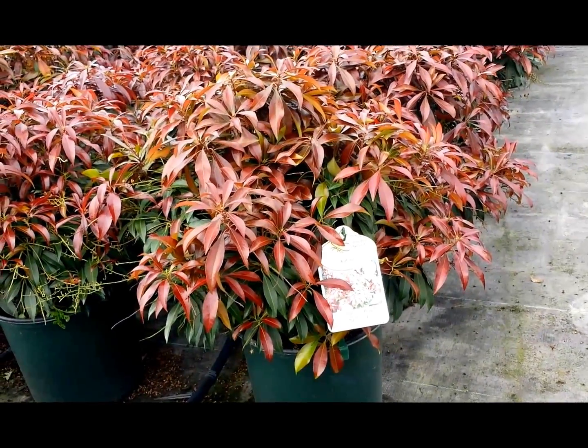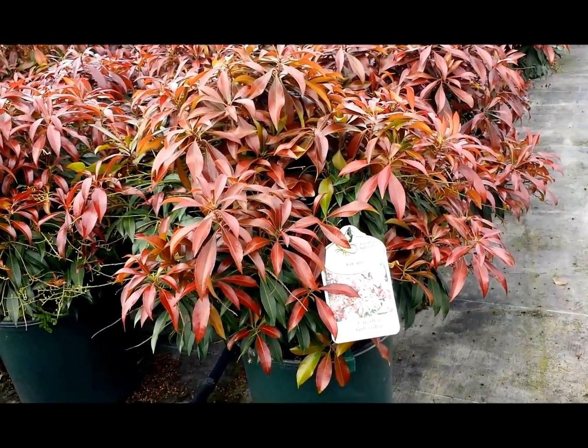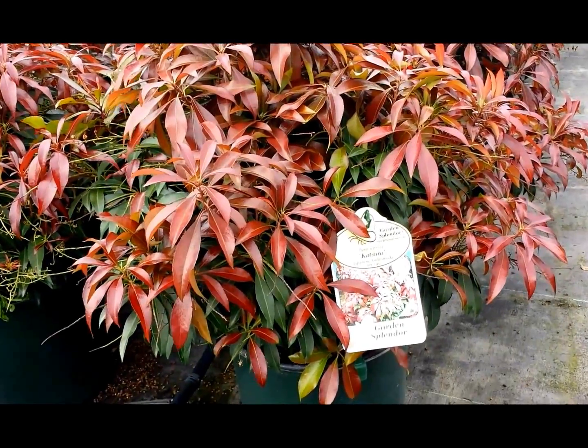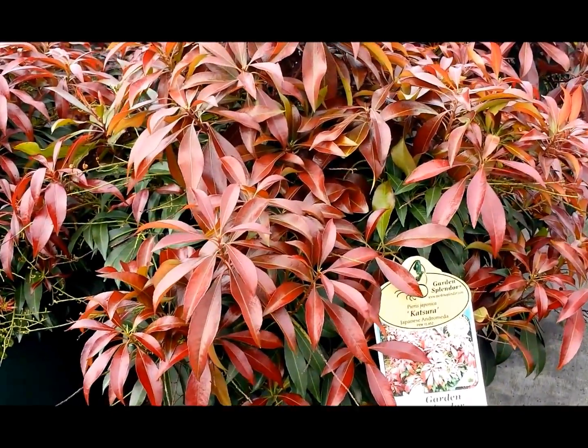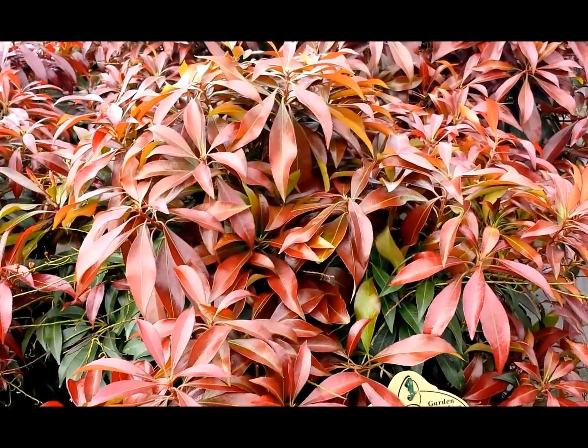Here's a shrub that has dark green glossy evergreen foliage during the wintertime, produces small pinkish-white bell-shaped flowers, a bit like the lily-of-the-valley, in early spring.